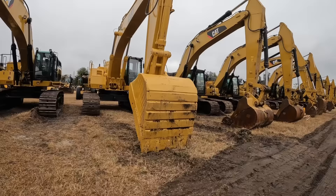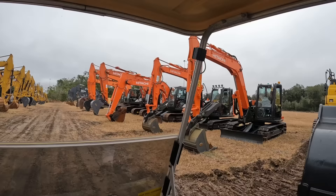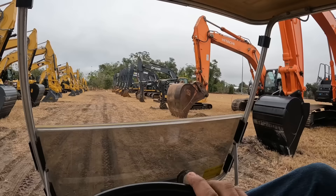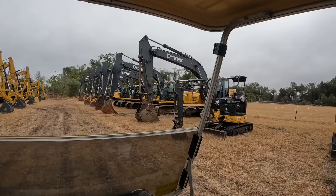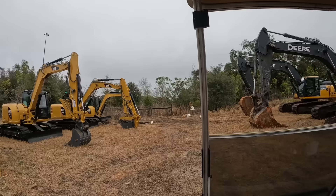We've got a 375 Cat, 349s, 350s, PC 490. They've got some pretty new Hitachis. We'll probably come back through and do a walk-around on a couple two or three pieces - excavators and dozers and some skid steers and stuff. They all sell later on in the week, but we'll do a walk-around and check a few out.